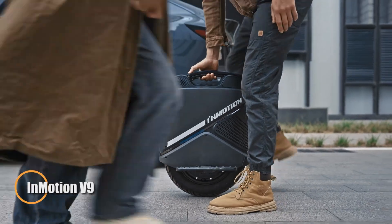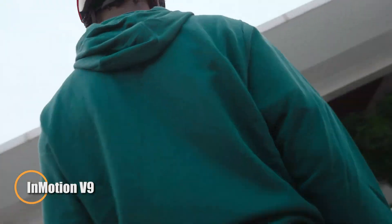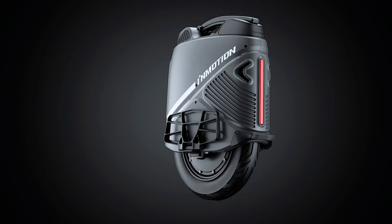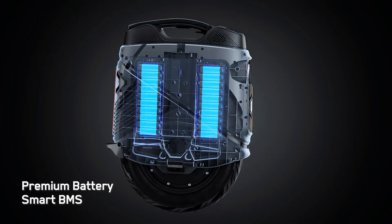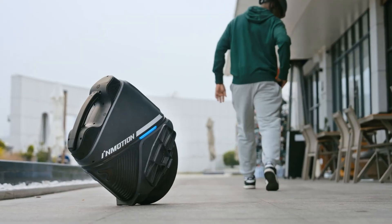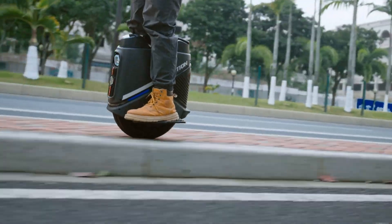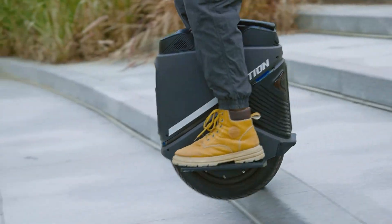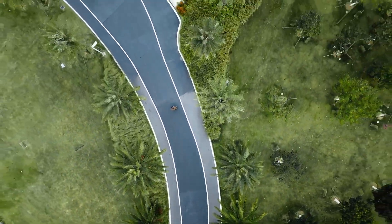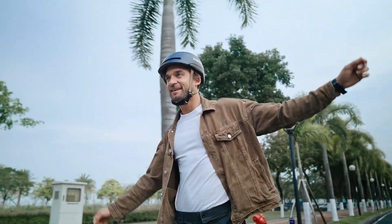The InMotion V9 redefines electric unicycles with a perfect balance of power, safety, and cutting-edge technology. Driven by a 1000-watt motor with a peak output of 2000 watts, it reaches speeds of up to 28 mph and delivers a range of approximately 37 miles. Weighing 48.5 pounds, it features a 60mm air suspension system that absorbs shocks for a smooth ride across diverse terrains, while its 16x3-inch tubeless tires ensure superior stability and control.